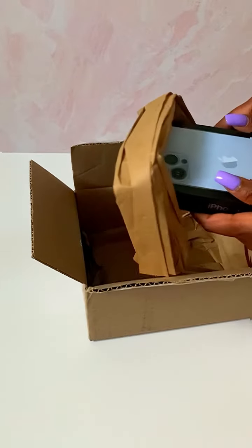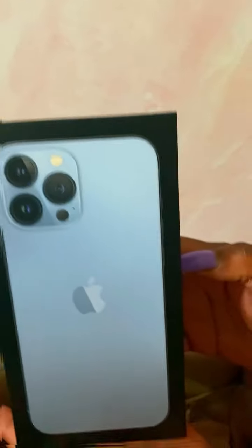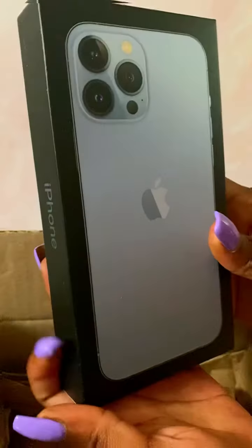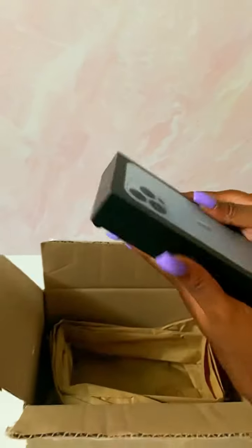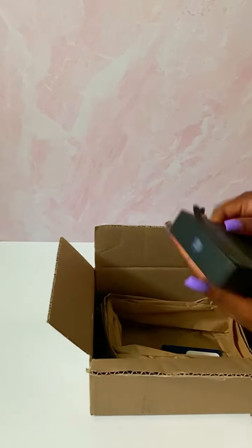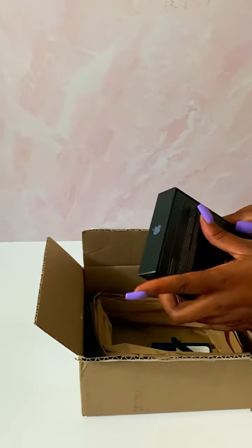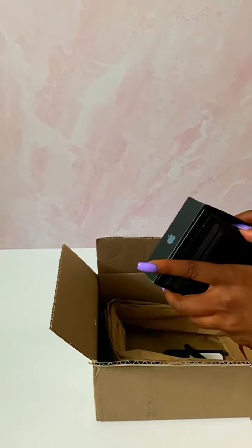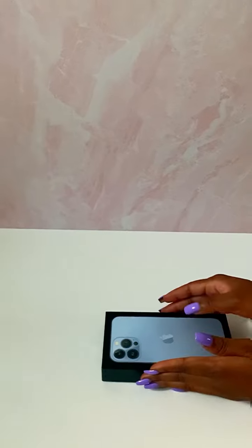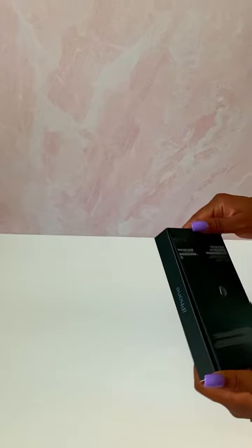My baby has arrived! I waited for this phone for so long. I was online watching reviews and other stuff about how people are enjoying their new phone, especially when I found that you could really shoot a real movie from this phone. Okay, so let's just take this out and see how we're supposed to do it.